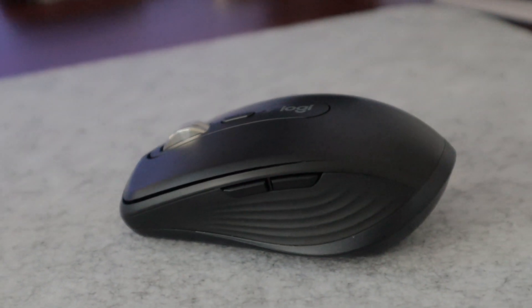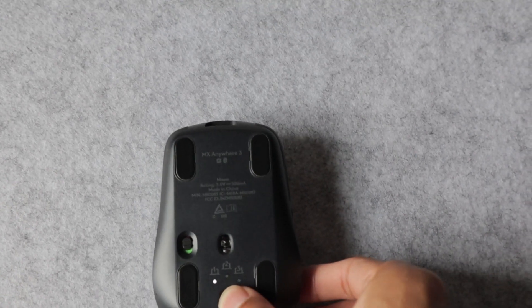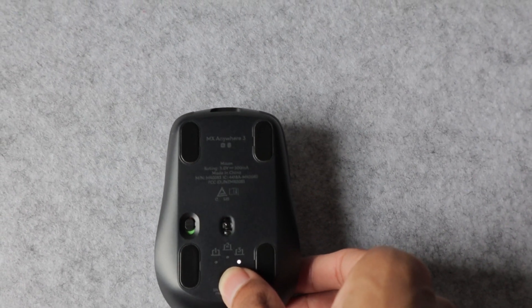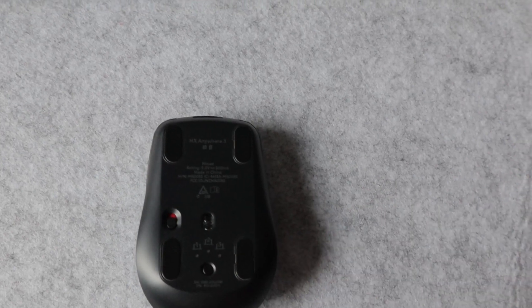All the touch points feel really premium with a matte rubber feel on the sides for a nice grip. On the bottom there's an on/off switch and a button to tap between three connected devices — tap one for my MacBook, two for my work computer, three for my gaming PC. Being able to have both the keyboard and mouse connect to three devices was a major selling point so I don't have to buy separate peripherals per computer.